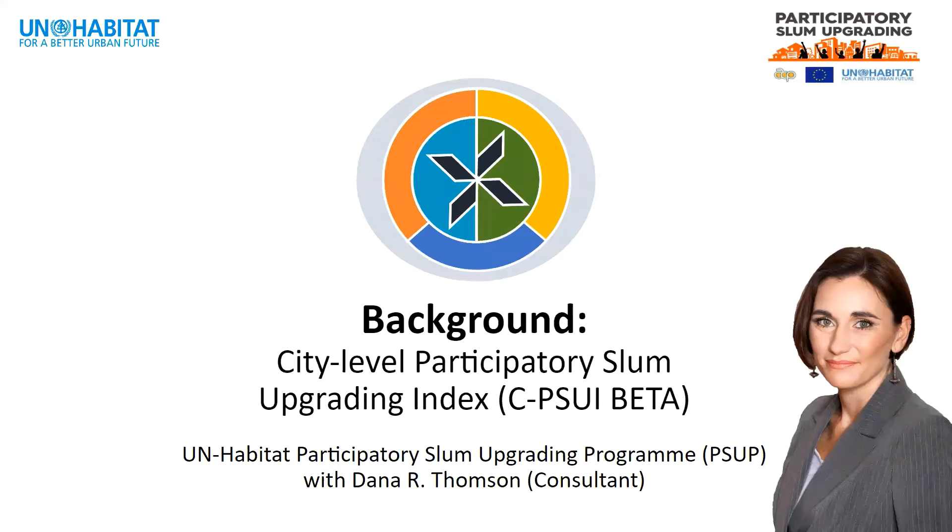Hello, this is Dana Thompson speaking about how and why the City-Level Participatory Slum Upgrading Index was developed by UN Habitat Participatory Slum Upgrading Program.